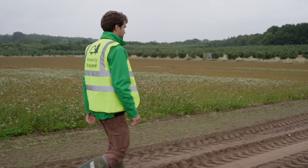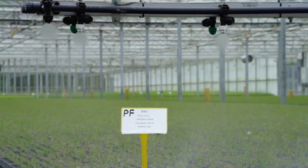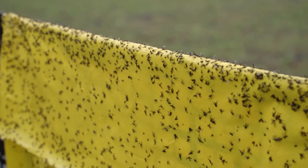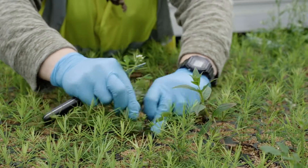A changing climate means the glasshouse provides a controlled environment space where we can make sure we've got exactly the right growing conditions for the wide variety of species that we're now working with.